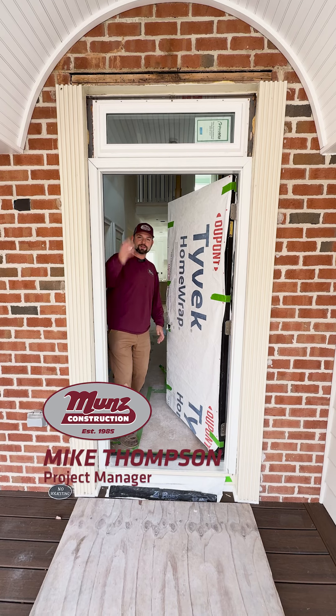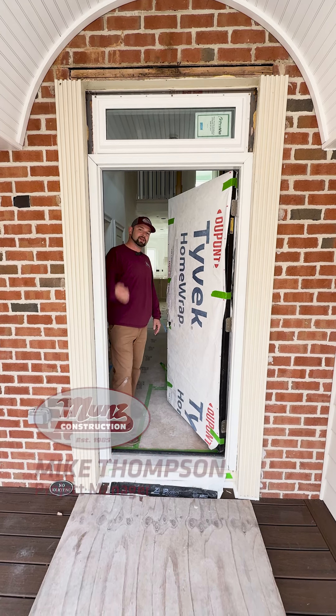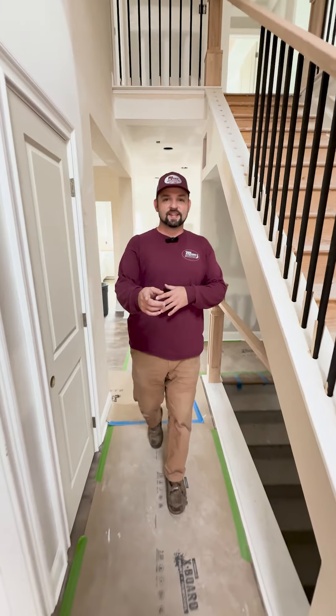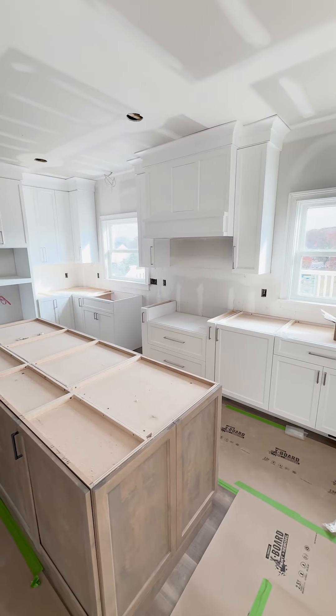Yo, what's up guys, long time no see! Welcome back, Mikey Thompson here with Munz TV. We're at the New Hope residence entering the final phases, getting ready for paint real soon. Cabinets are in, trim is almost done.